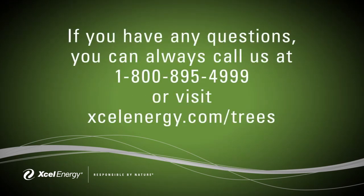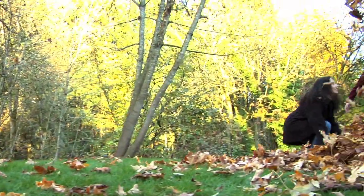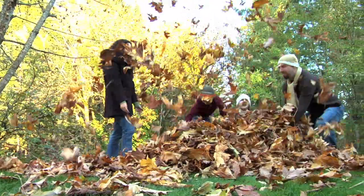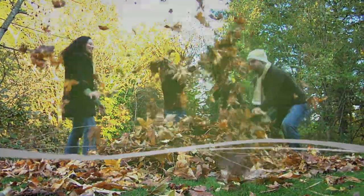If you have questions you can always call us at 1-800-895-4999 or visit us online. We hope this information about our vegetation management program helps you understand how we work to keep you safe while providing the electricity we all depend on.